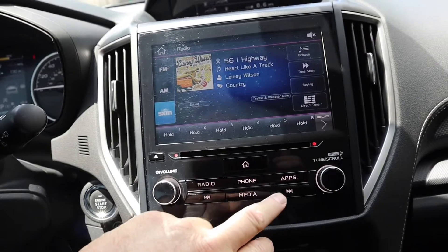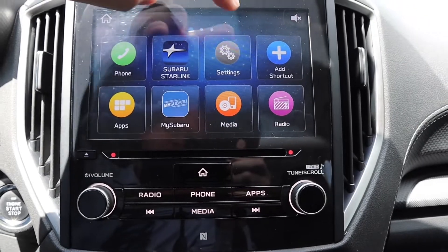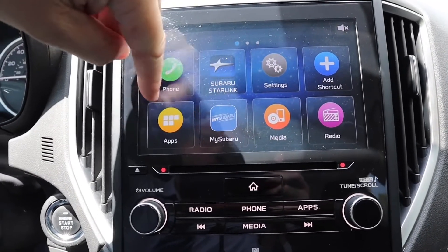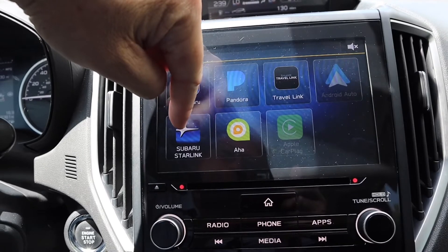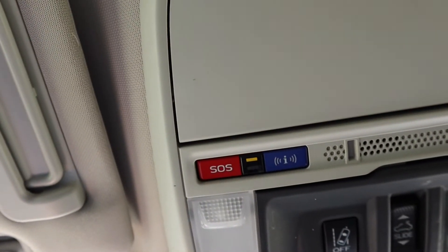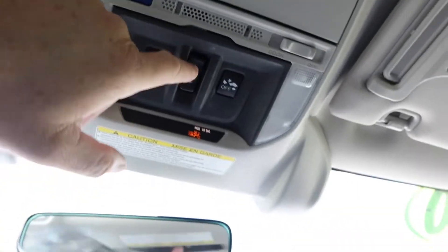On the infotainment — home button gives you phone, Subaru Starlink, settings, add shortcut, radio, media, my Subaru, Pandora, travel link, and SOS. Lane departure can be turned off. There's also a huge, giant rearview mirror and a sunroof control.